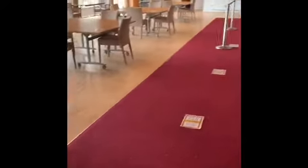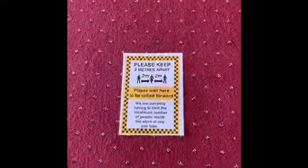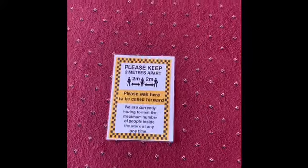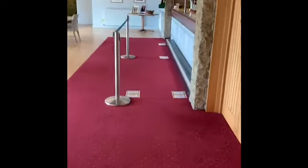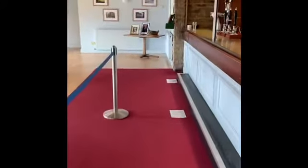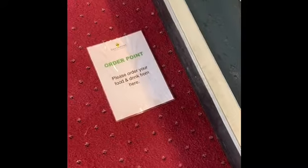When you want to come and get your drink, wander this way past the partition doors and please observe two meters apart from the person in front of you. You'll walk this way up the one-way system to the bar and to the order point where you can order off the bar staff.